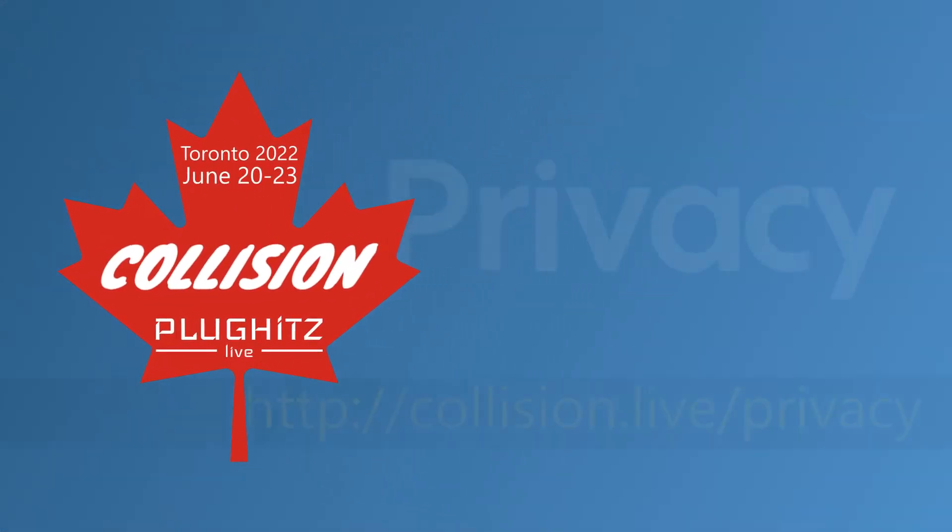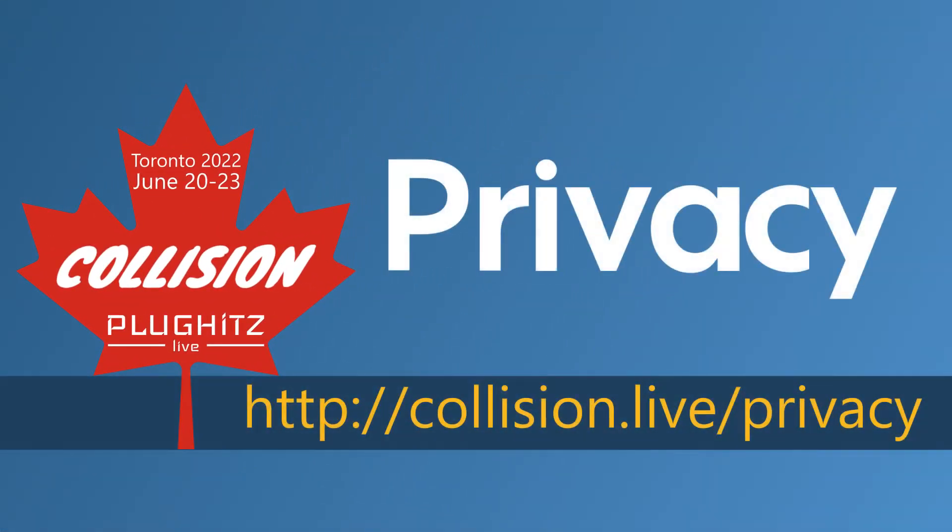Help support our coverage with a free account on Privacy, the service that keeps your bank information private when shopping online. Take control of your subscriptions and other recurring payments, plus pause and close privacy cards at any time. Get five dollars right now to try the service at collision.live/privacy.